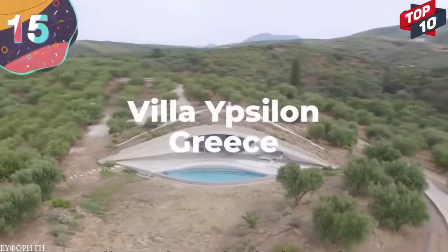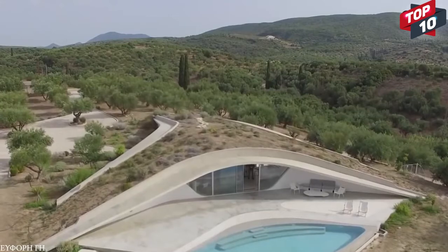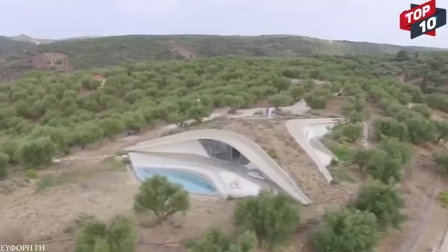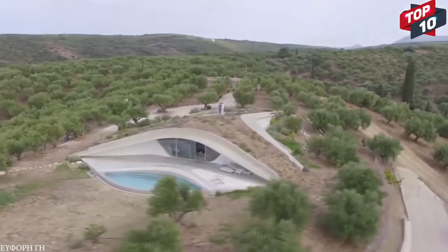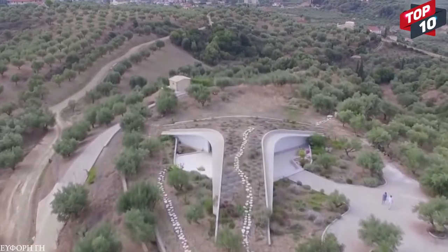Number 15: Villa Ypsilon, Greece. The Villa Ypsilon is a stunning futuristic home that was built by Lassa Architects in 2017. It's on a hilltop in Finacunda, Greece, and has been purposefully designed to blend into the surroundings as much as possible. With an internal floor space of 1,600 square feet, it's split into two parts.